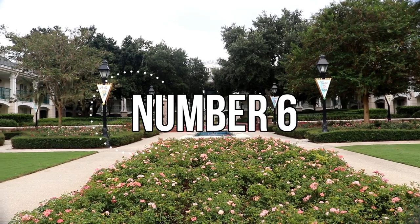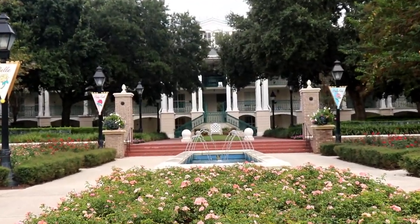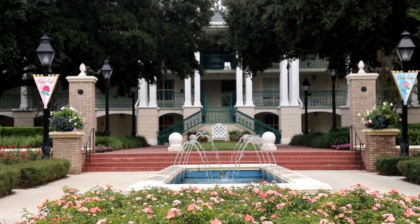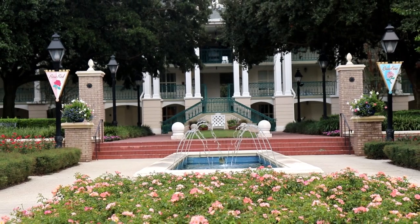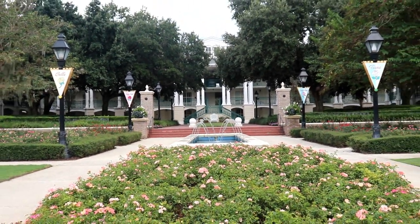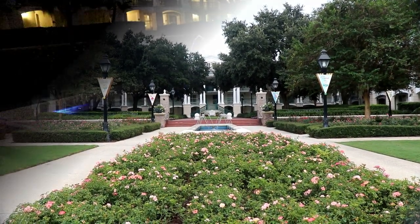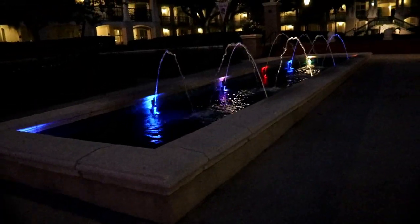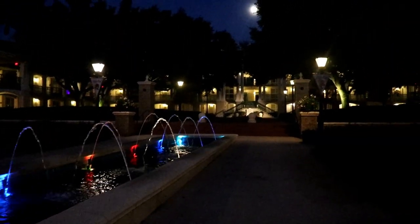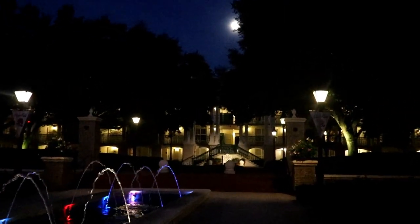We can move on to our number six fountain, and you'll find it amongst the stately white-column mansions of Magnolia Bend over at Port Orleans Riverside. I'm talking about Partier Place. Partier Place in Magnolia Bend opened after Dixie Landings in 1992 in what was then the Dixie Landings Resort. All of Partier Place's rooms are royal rooms, so that requires a royal fountain, which is even more spectacular at night.